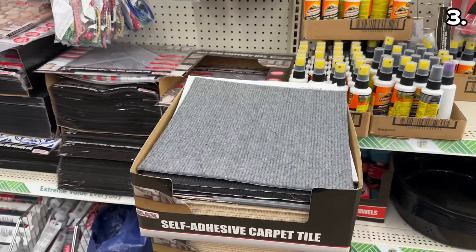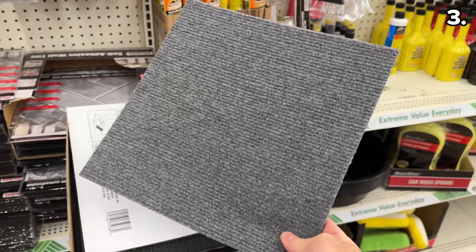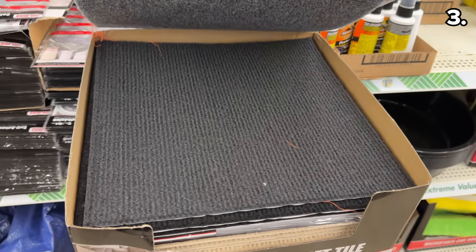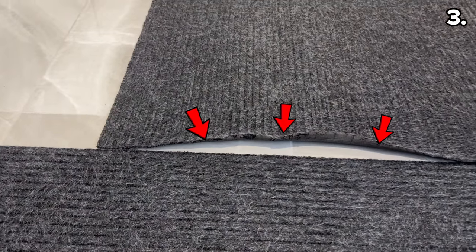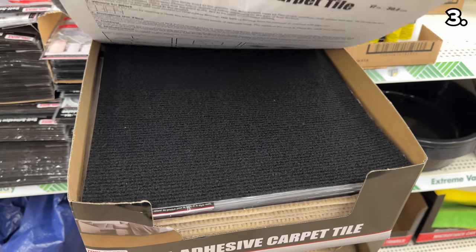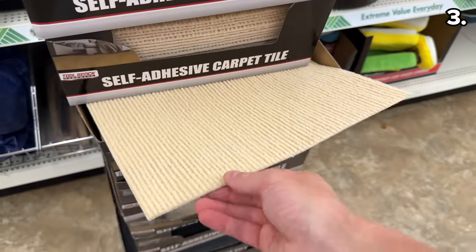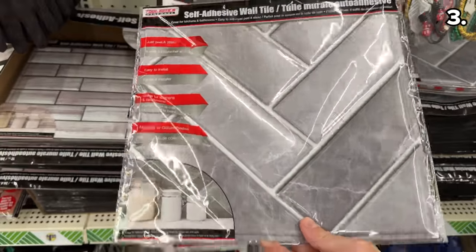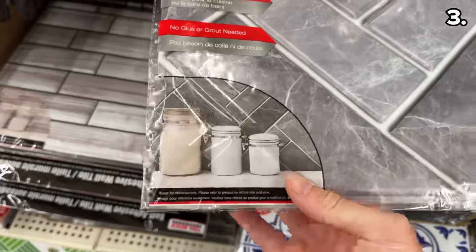Point three begins with something I have never before seen at Dollar Tree — these new self-adhesive carpet tiles. If you have a small deck or patio area that you want to carpet, these would be phenomenal. My wife bought a dark rug for our mudroom which is already slipping up around the edges, and something like this carpet tile would help prevent having to replace an entire carpet. These new self-adhesive wall tile designs are also a fun and inexpensive way to update a kitchen backsplash or bathroom.